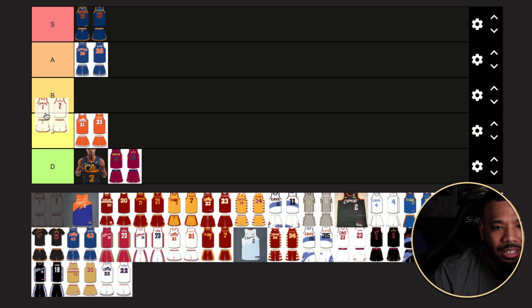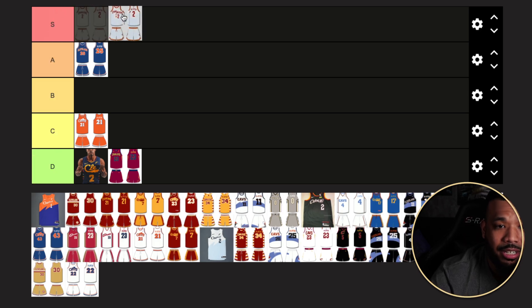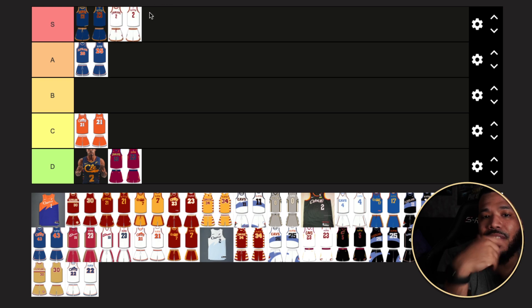The home whites from that 2013 to 2018 era — this is the cleanest home uniform, or one of the cleanest they've ever had. It's such a cool look. Since it had that really thick waistband, it looks super good in motion. Some of the most iconic moments in Cavaliers history happened with this jersey on. When I think of the Cavs winning basketball games, I think of these two S tier jerseys.